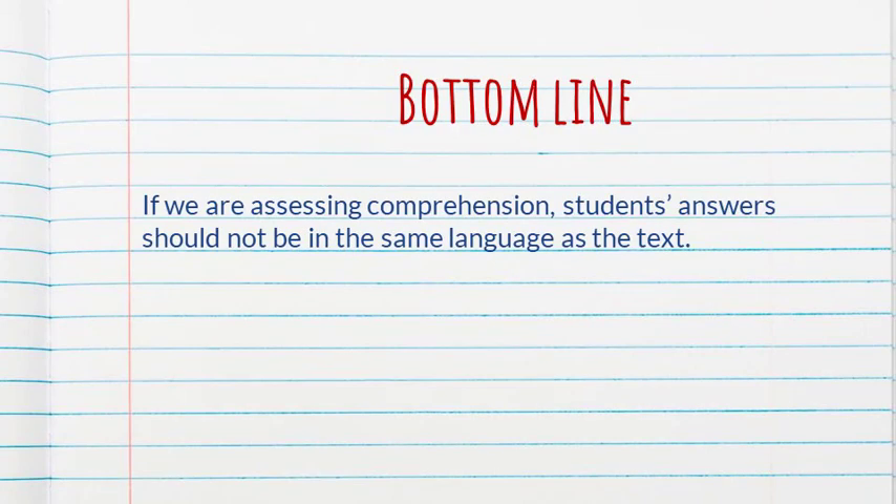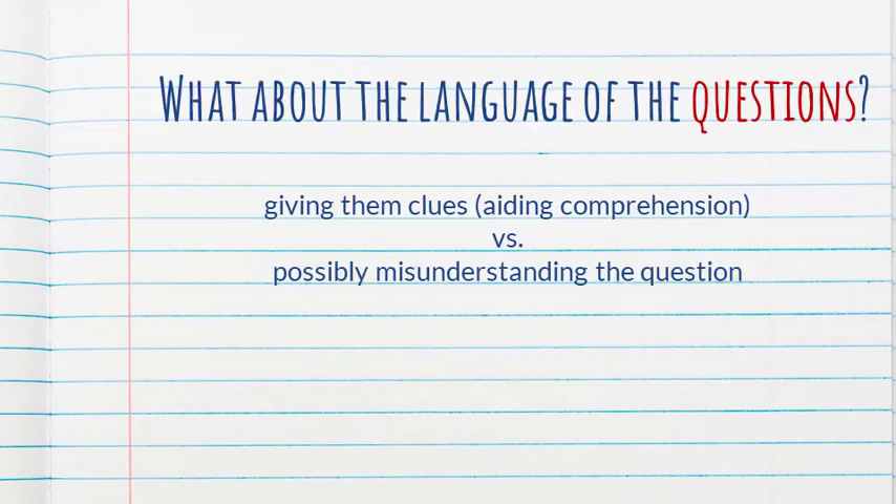So the bottom line is: if we are assessing comprehension, students' answers should not be in the same language as the text — because we risk students reproducing text from the passage without actually understanding what they're saying. They might answer correctly, but that doesn't mean they understood. As for the language of the questions: questions in the target language risk students misunderstanding the question itself, which undermines the reliability of our assessment instrument. Questions in L1 are clearer, but they could give away clues about the content of the passage.